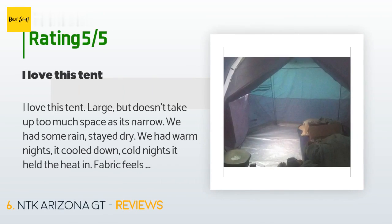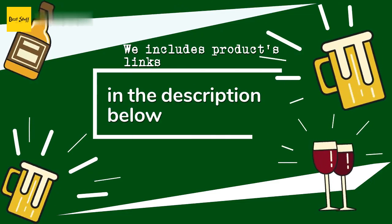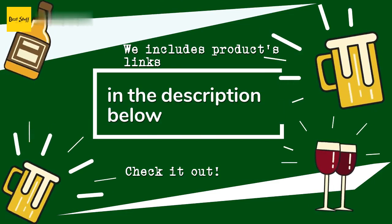This product is available on Amazon for $380, rated 4.7 stars from 175 customer reviews. A customer said: "I love this tent — large but doesn't take up too much space as it's narrow. We had some rain and stayed dry. Warm nights it cooled down; cold nights it held the heat in. Fabric feels tough, not your average tent. Simple to set up — I set it up alone in no time. I used trekking poles to keep the rainfly windows open; they stayed open when it rained and the tent stayed dry."